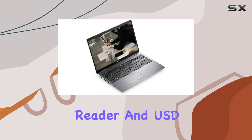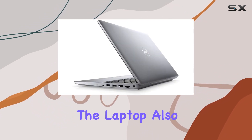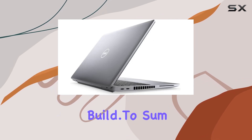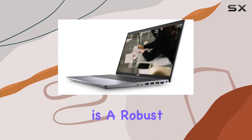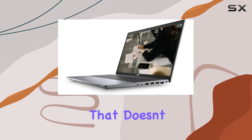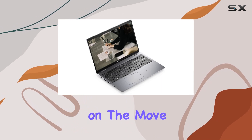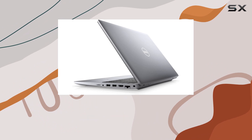In terms of usability, the inclusion of a smart card reader and USD 4.0 memory card reader adds versatility. The laptop also caters to professionals on-the-go with its lightweight and portable build. To sum it up, the Dell Latitude 5520 is a robust, feature-rich business laptop that doesn't compromise on performance or style. Whether you're a professional on the move or someone seeking a powerful machine for everyday use, this laptop ticks many boxes.